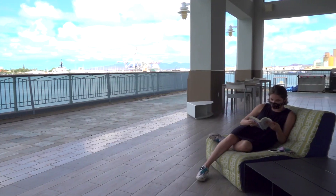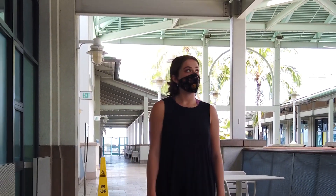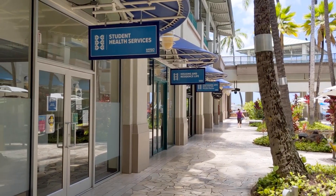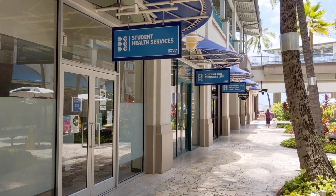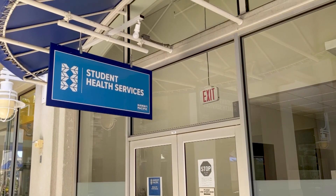Other residence life community guidelines you should expect include policy updates in regards to guests, smaller group gatherings, and virtual meetings. Please be assured HPU has protocols in place in the event a residence life community member becomes ill. Our campus health center is located at ATM, situated below the waterfront lofts. We also offer students the option of telemedicine.